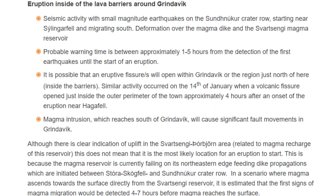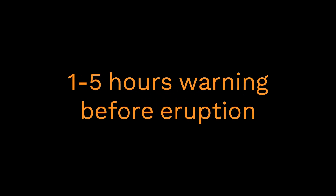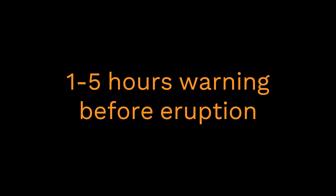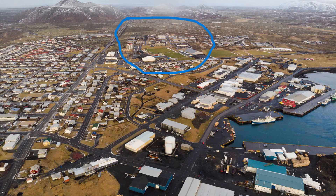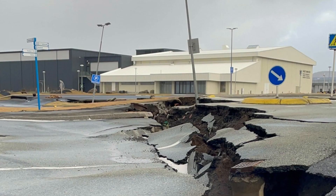Finally, an eruption inside of the lava barriers around Grindavik would incur seismic activity with small-magnitude earthquakes on the Sandnuka crater row, starting near Silingafel and migrating south. Deformation would happen over the magma dike and the Svartsenji magma reservoir. The probable warning time is between approximately one to five hours from the detection of the first earthquakes until the start of an eruption. It is possible that an eruptive fissure will open within Grindavik or the region just north of here, inside the barriers. Similar activity occurred on January 14 when a volcanic fissure opened just inside the outer perimeter of the town, approximately four hours after an onset of the eruption near Hagerfeld. Magma intrusion which reaches south of Grindavik will cause significant fault movements in Grindavik.